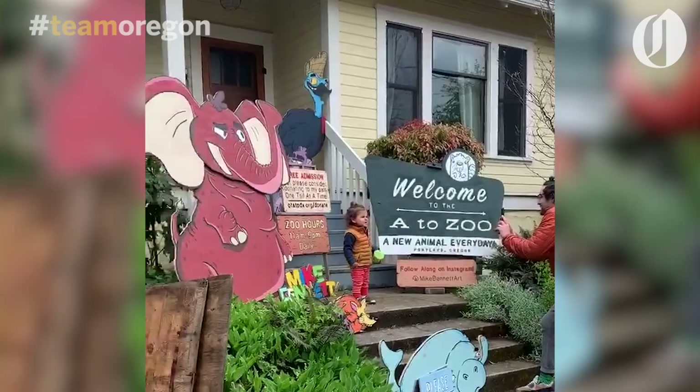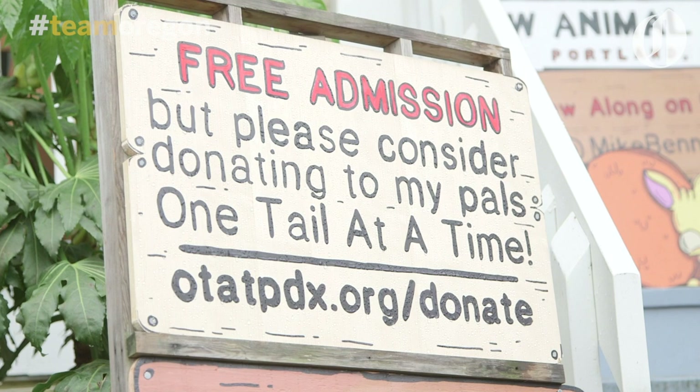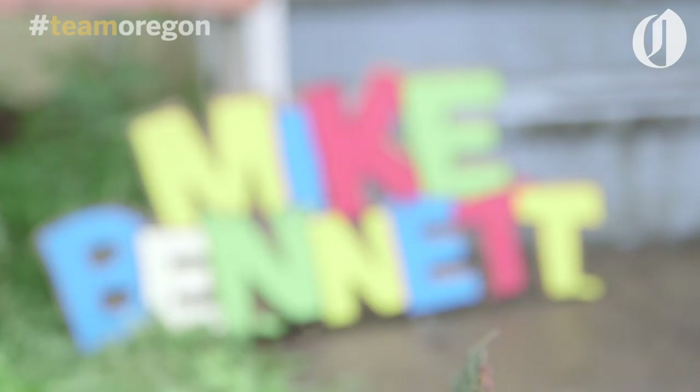I think routine is really important right now, and knowing that there's something that gets updated every day is a really great thing. There are a couple of people who come by several times a day just to say hi to the baboon and to check in on the armadillo, and I think that's just the coolest. That's just such a great feeling, especially for an artist, to see the appreciation for your work in person.